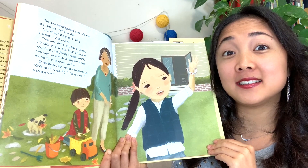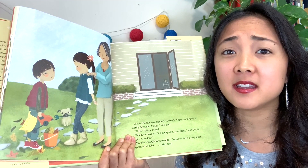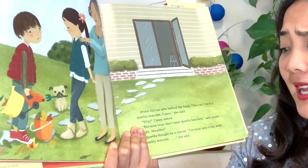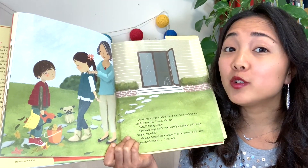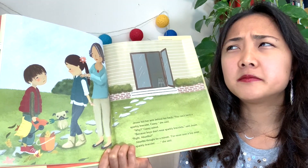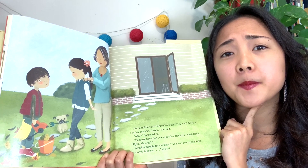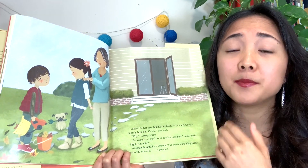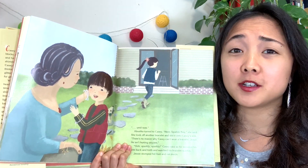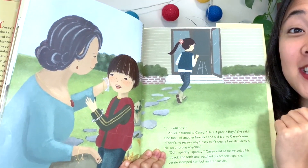Jesse hid her arm behind her back. 'You can't have a sparkly bracelet, Casey,' she said. 'Why?' Casey asked. 'Because boys don't wear sparkly bracelets,' she said. 'Right, Abuelita?' Abuelita thought for a minute. 'I've never seen a boy wear a sparkly bracelet,' she said. Have you seen a boy wear a sparkly bracelet? Maybe not — but if you haven't seen one, does that mean they can't? So Abuelita said, 'I've never seen a boy wear a sparkly bracelet — until now.' And it looks like she gives Casey a bracelet.